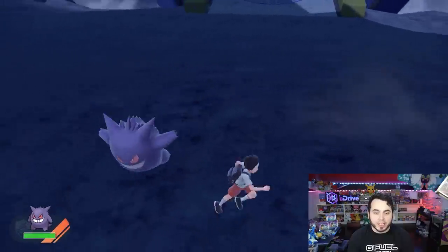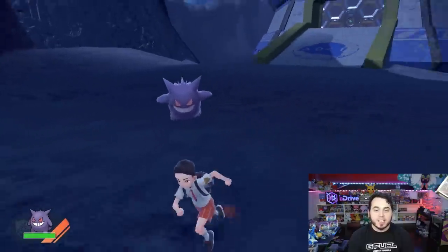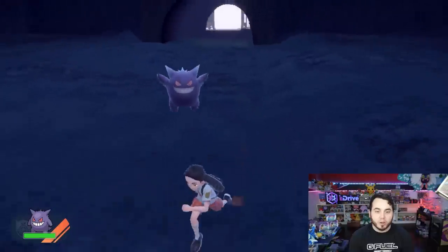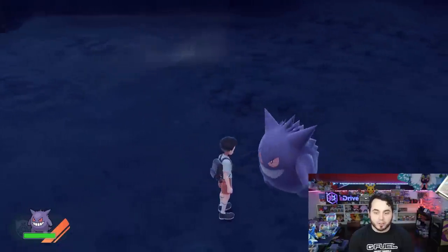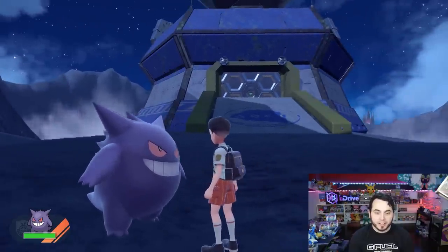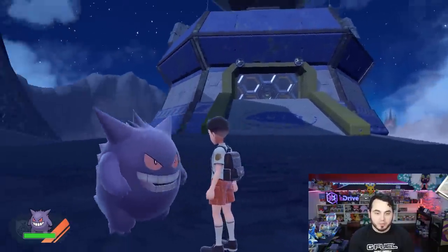Going back to Gen 1 — OG Gengar. He just straight up hops and then floats. What a cool Pokémon, man. Gengar is a great design over the years. He does a little dance for you. He's really big too — my dude's pretty large.